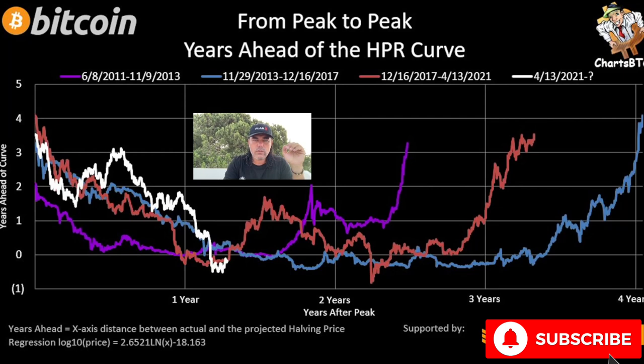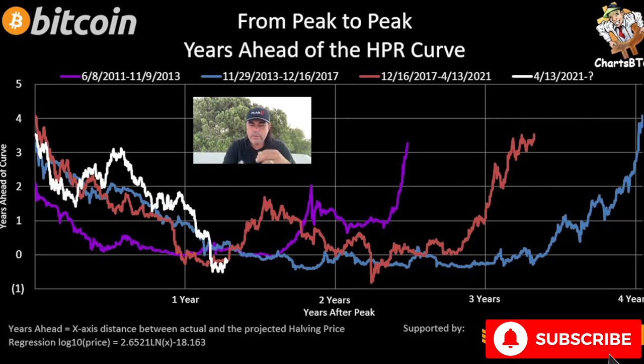This chart shows you peak to peak — how many years it took from one peak to the next. The purple line is 2011 to 2013, taking a little more than two years. The bluish lines show 2013 to 2017, that took four years. The red line took three years and something. We have had the peak, and now we are looking for the bottom.